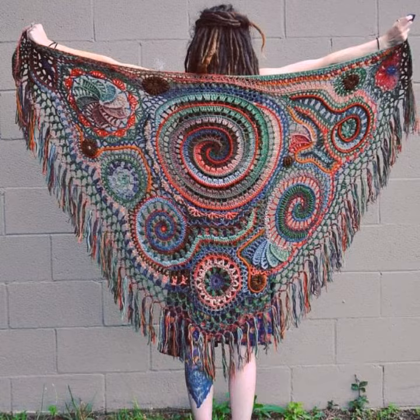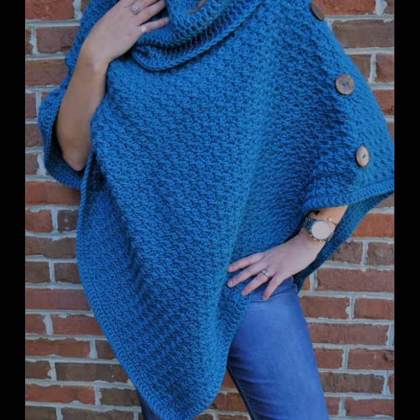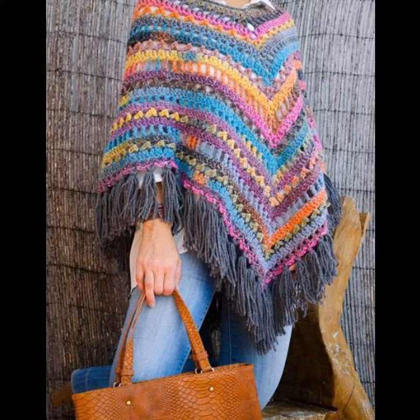You can see different designs and varieties of crochet knitting poncho ideas in this video. They look very gorgeous and pretty, and you can easily buy them from the market.